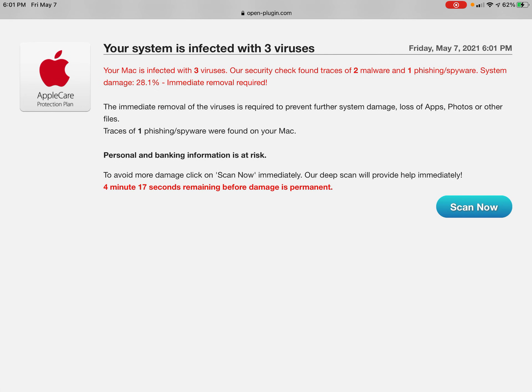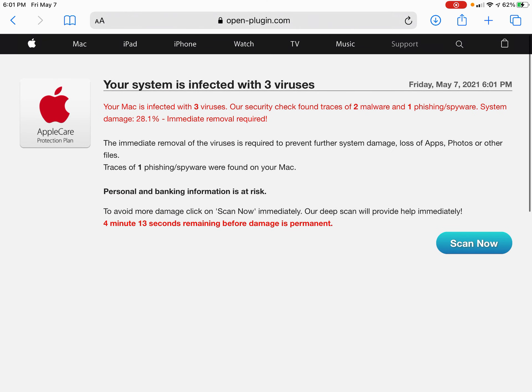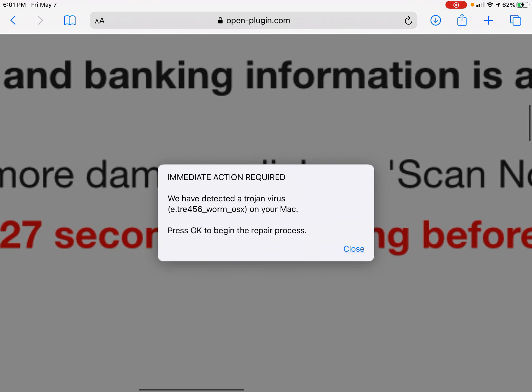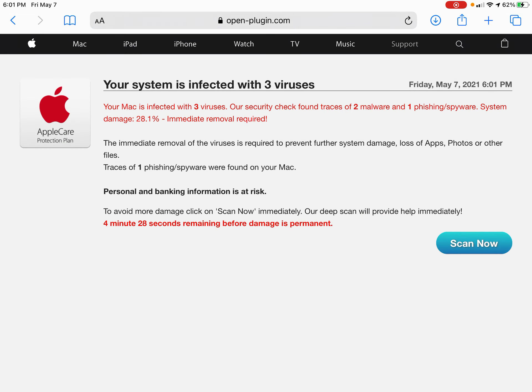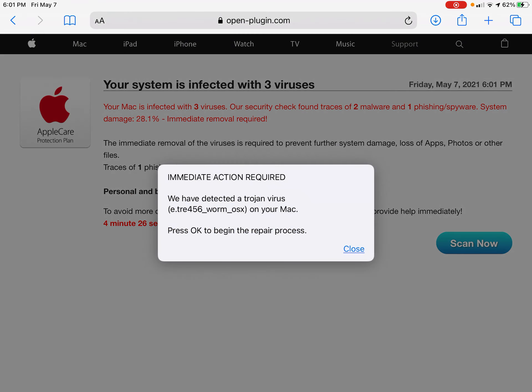You can tell it's fake. For example, if I refresh this, the counter starts over. See? Watch. That's obviously fake. And this is not a system pop-up that's popping up.